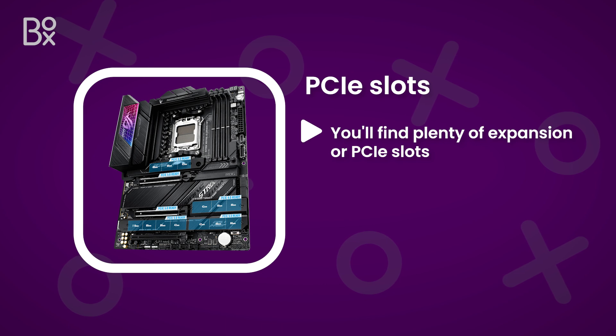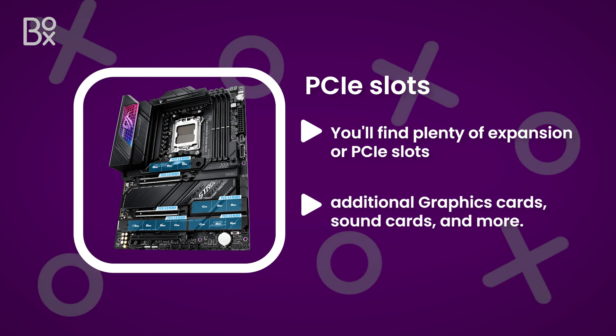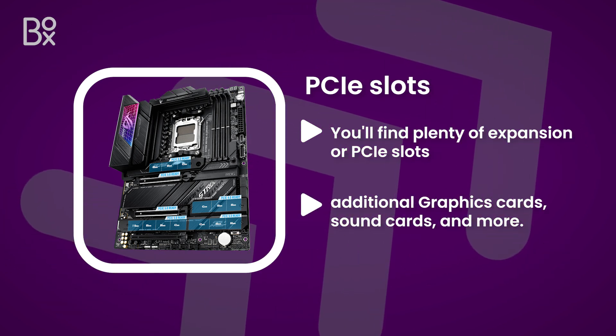Motherboards can be pretty adaptable, so you'll find plenty of expansions or PCIe slots for attaching additional graphics cards, sound cards, and more. These are important for upgrades when adding high-speed components.